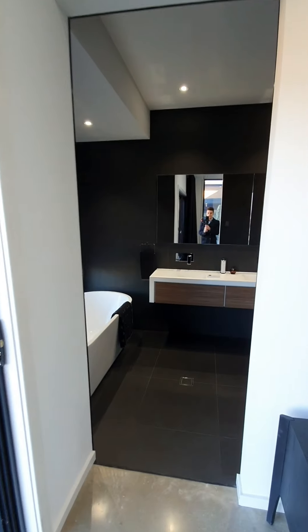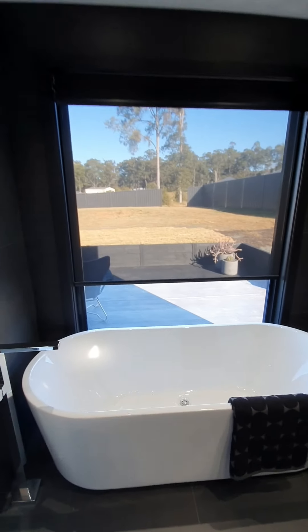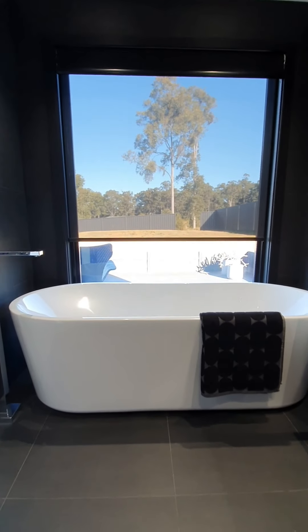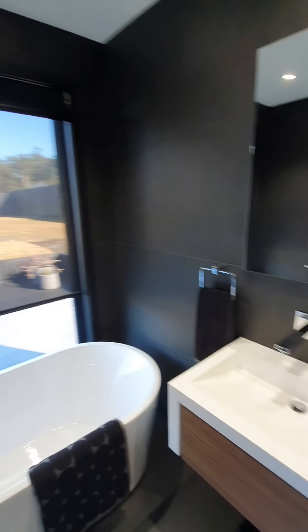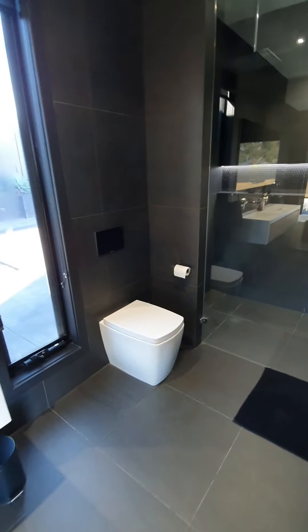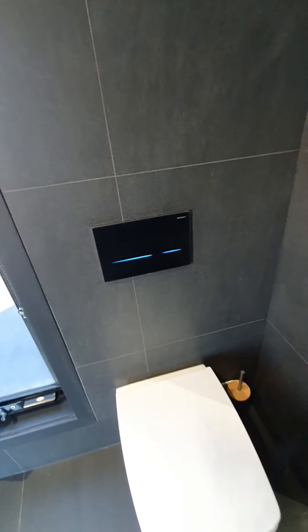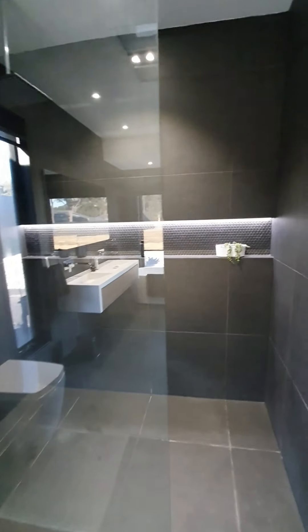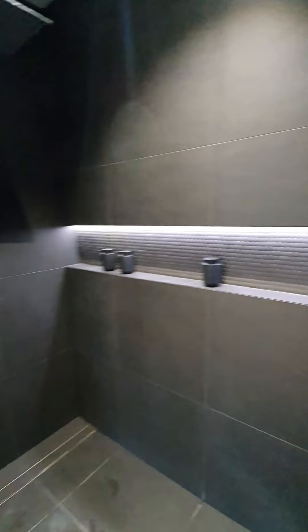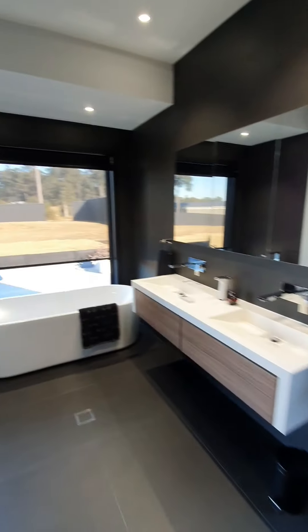And here you've got your private en suite. Again, underfloor heating, lovely bath overlooking the whole backyard — perfect to relax with a glass of wine. You've got your dual basins, and you've even got your loo which obviously flushes itself. And then you've got an oversized shower as well, which definitely reminds me of those five-star hotels. That is your master en suite.